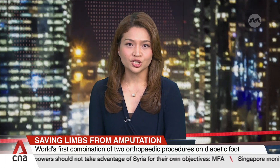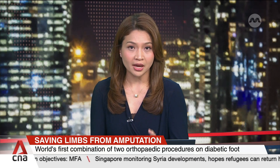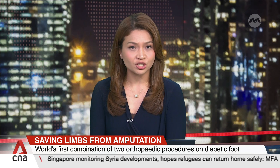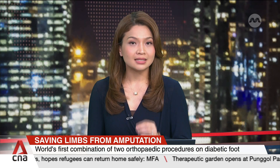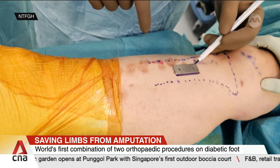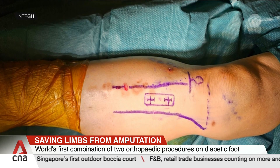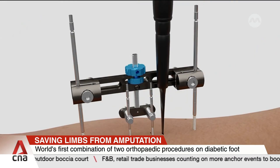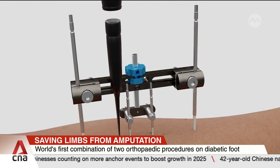A world's first combination of two orthopedic procedures in Singapore has saved a severely infected diabetic foot from major amputation, and it may offer a new solution for future diabetic foot care. Currently, almost nine in ten individuals with a lower limb amputation in Singapore had diabetes. Doctors from Eung Tengfong General Hospital first performed a procedure called Transverse Tibia Transport, creating a small bone window to increase blood flow to the affected limb and prevent further tissue death.